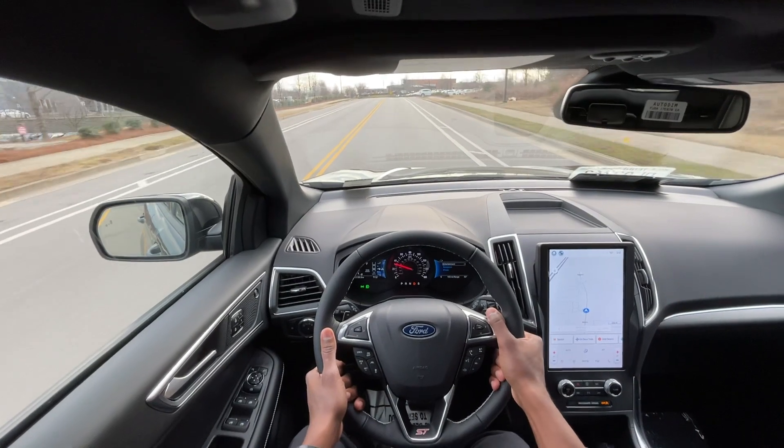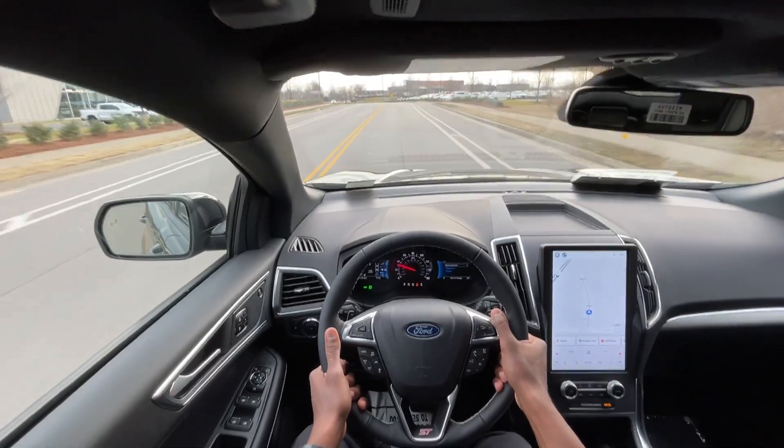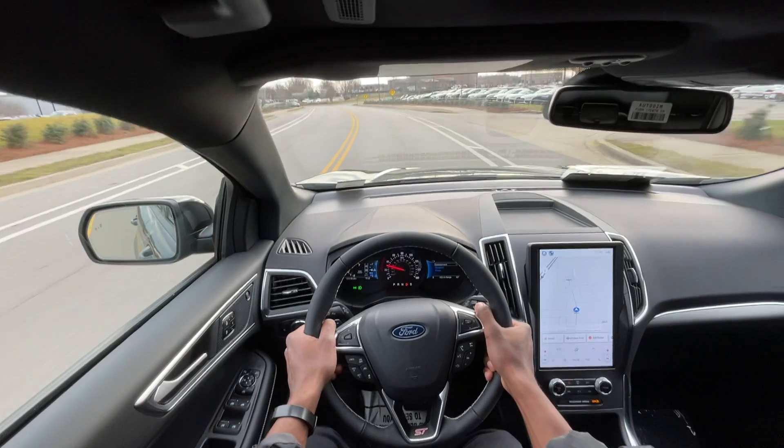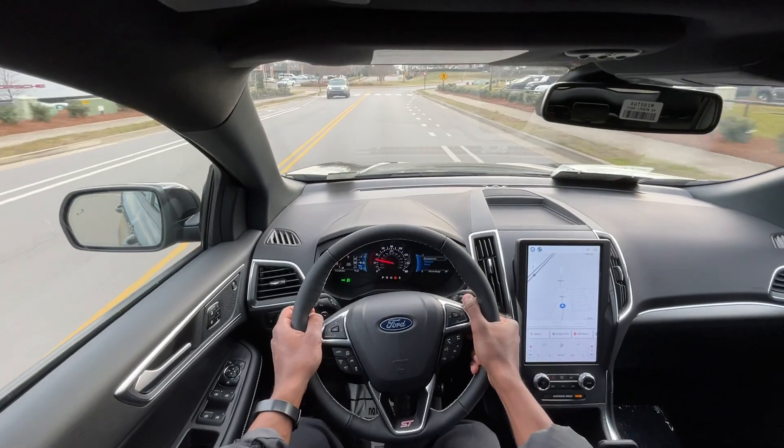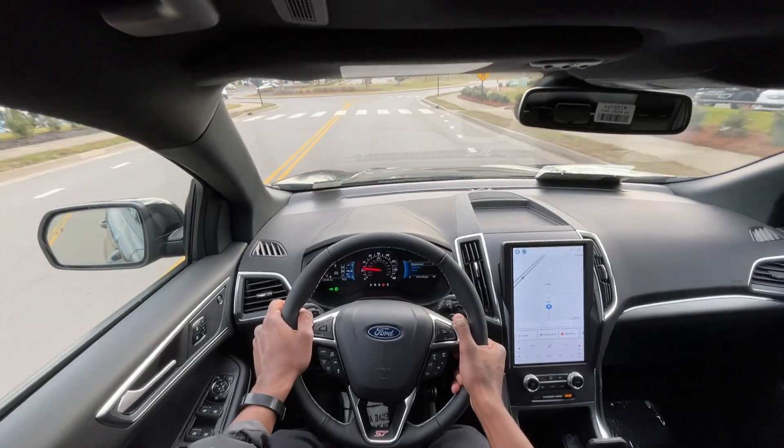I'll definitely give it a few pulls. I'm not going to thrash it, but I'll give it a few pulls just going around to kind of see if I can feel the difference between this and that twin-scroll turbo four. That's a two-liter in all the other trim levels.